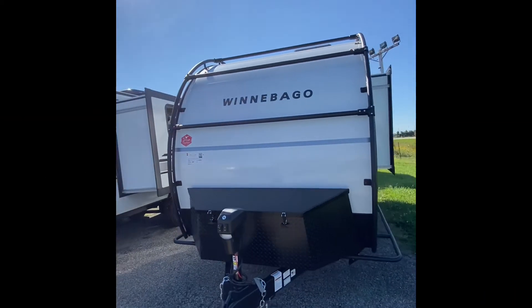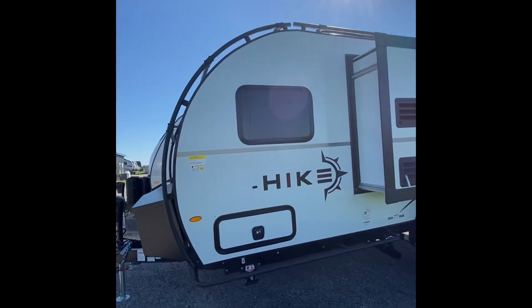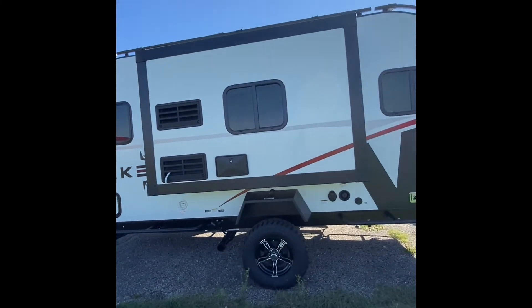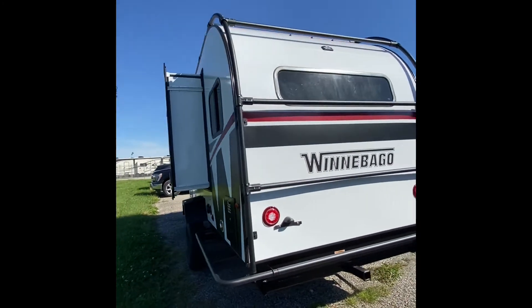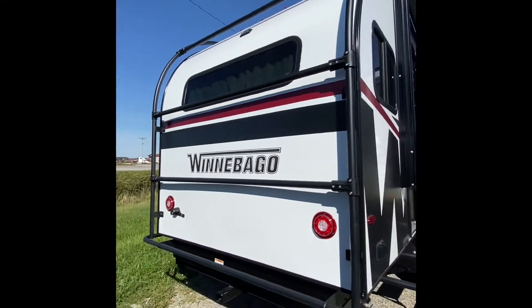Welcome back everybody to the RV Dynasty YouTube page. Seth here. Today we're taking a look at a new 2022 Winnebago Hike 171 DB. Before we get started, I'd like to remind you to hit that like button and subscribe for future videos. Let's get to it.